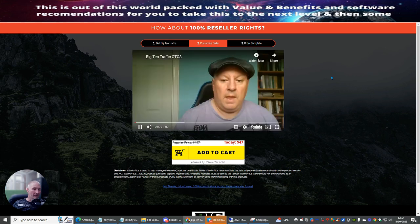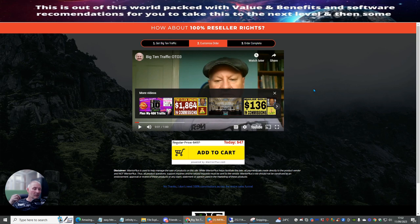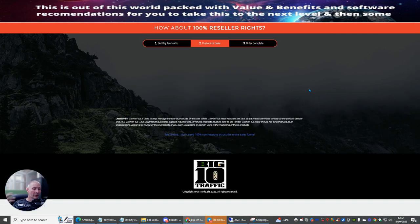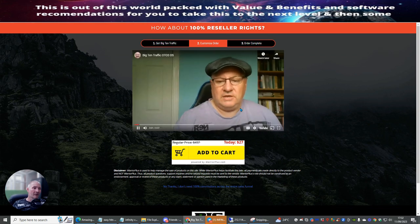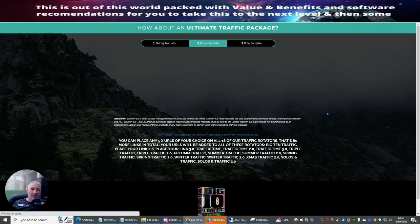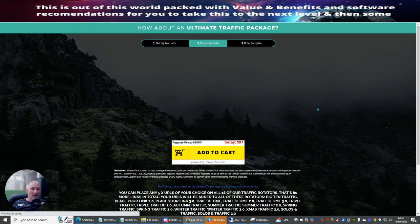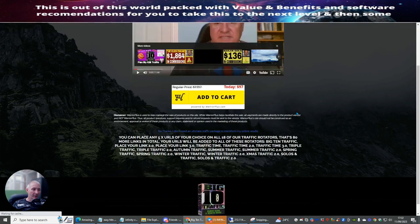Inside there you'll also see my bonuses, which will be directly below when you buy it using my link. It's very important: if you want my 40,000 warm buyers traffic, the only way you'll be able to get access to that is by buying this inside the launch time. This runs out on the 30th of September.